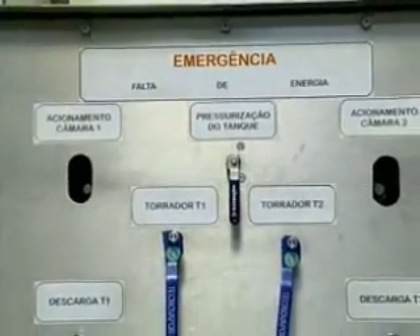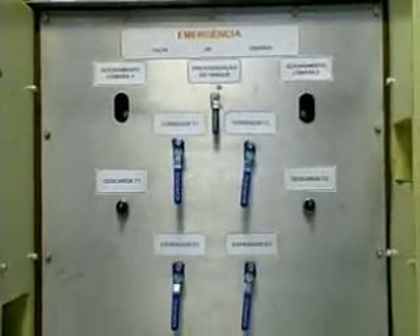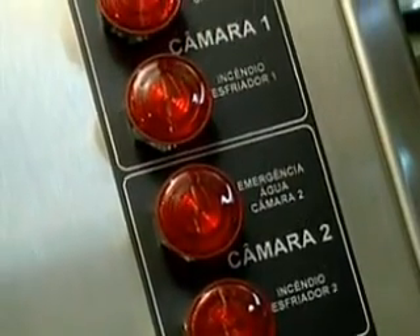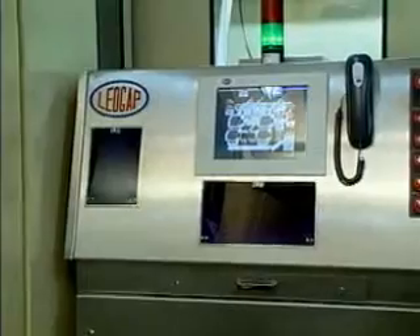The Turbo Roaster comes equipped with a safety system that in an emergency automatically injects water into the roasting and cooling chambers. And even with a lack of electrical energy, water can be injected using compressed air through the registers on the emergency panel.